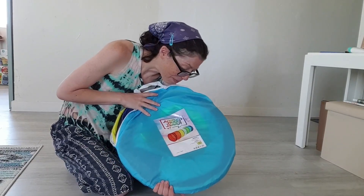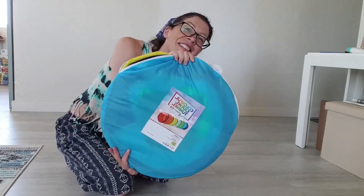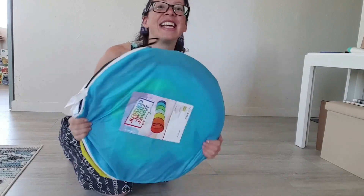I hope you liked my video of the Monco Land Pop-Up Play Tunnel Tent for Toddlers in the rainbow color. Have a great day.